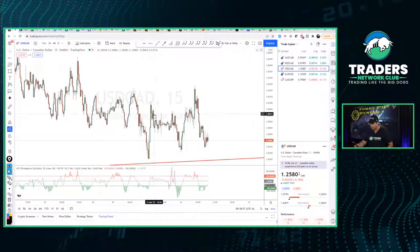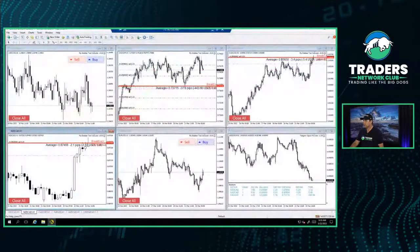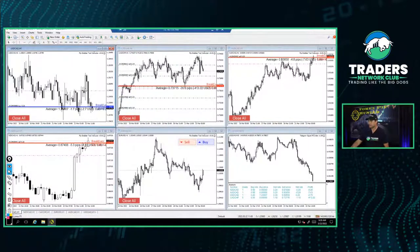I'm going to buy USD/CAD. Let's go to USD/CAD in the trading tool — there it is. I'm going ahead and buying it. We're long on USD/CAD.